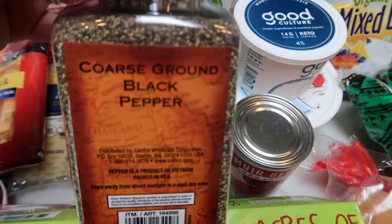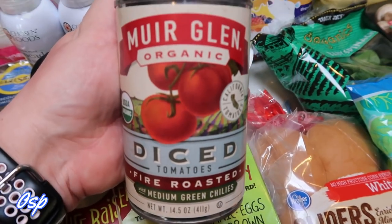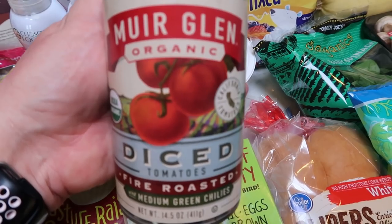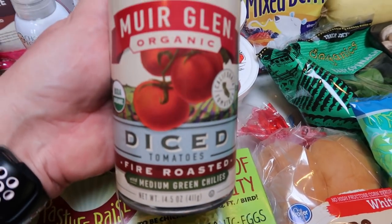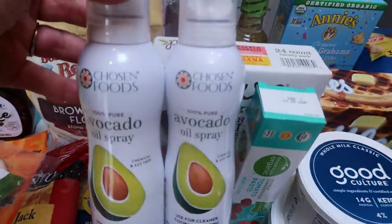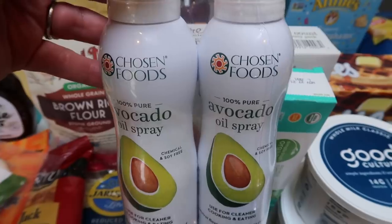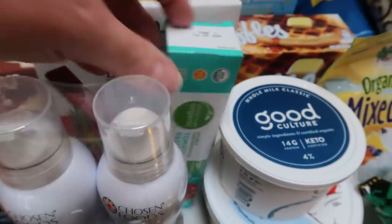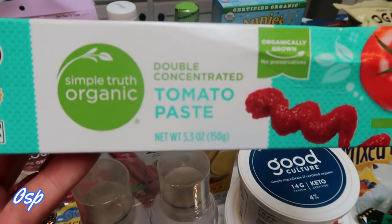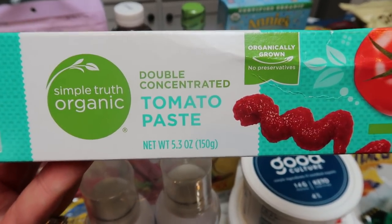I picked up Costco ground black pepper since I'm almost out, and also a can of diced tomatoes. I couldn't find plain diced tomatoes at all, so I'm glad I was able to round these up at Fred Meyer — they have chilies in them, but beggars can't be choosers. My normal two-pack of chosen foods avocado oil spray from Costco was $5.99, the price of just one at your grocery store. I also grabbed a refill of double-concentrated tomato paste in the tube, which lasts a lot longer in the fridge.